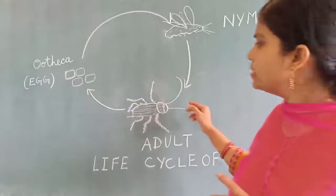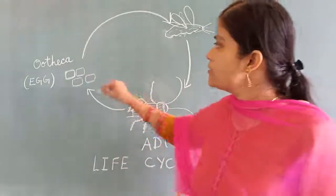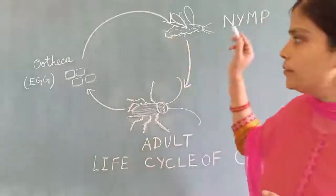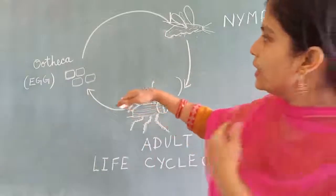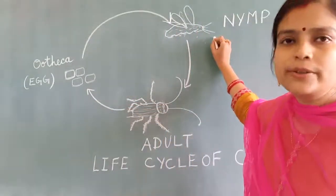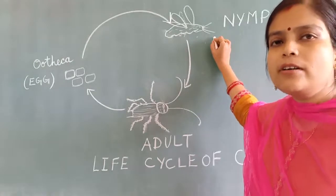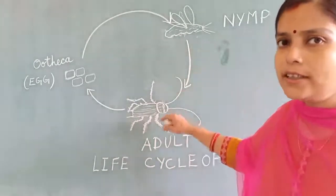At last, they convert into adult cockroaches. This is the life cycle of the cockroach: first they produce egg cases, from the egg nymphs come out — that is the baby cockroach. The nymph is not brown in color initially; it is white in color.